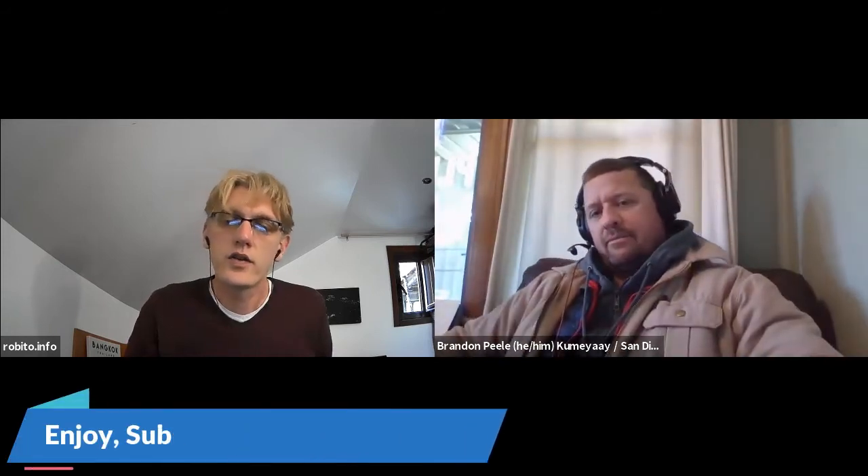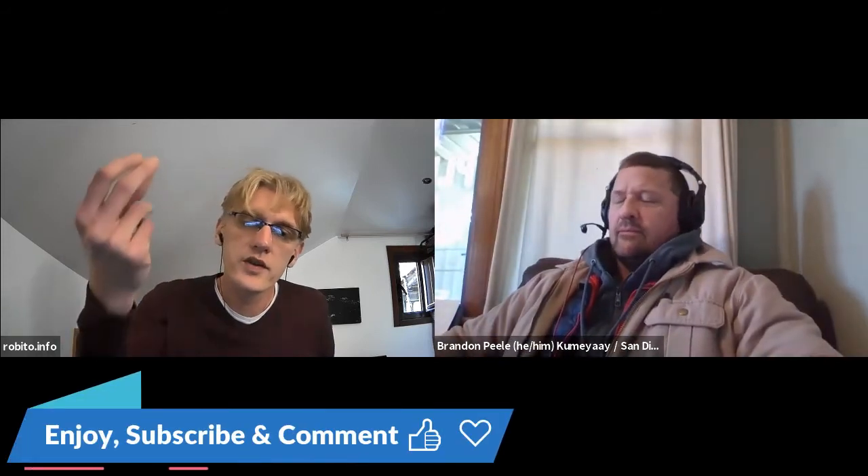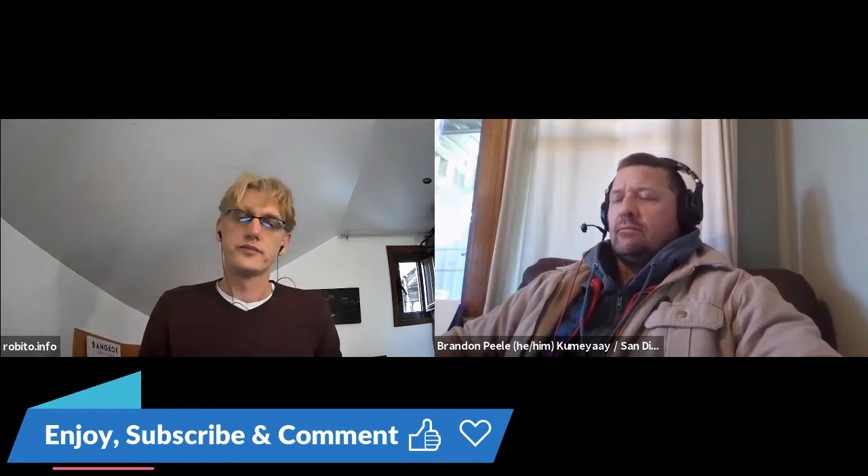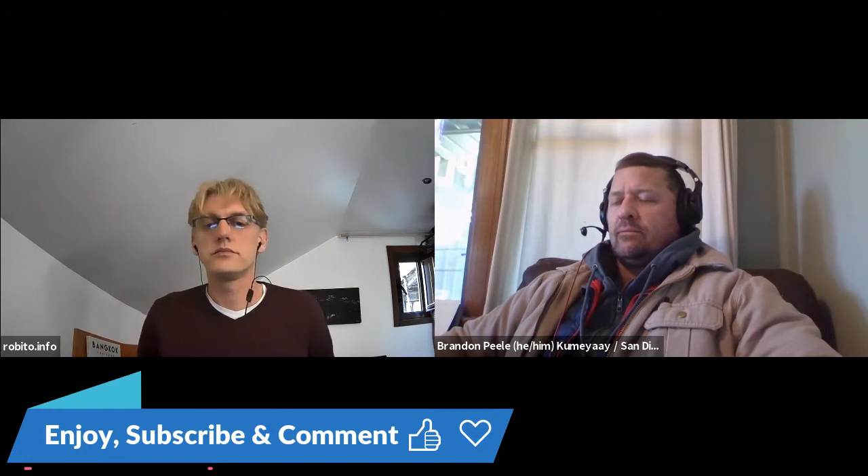It feels like it's pulling my shoulder and my neck everything kind of towards it. Alright, so if you can just think of a color — the first color that pops into your head right now — what color would you give that spot behind your shoulder? Gray, I think.